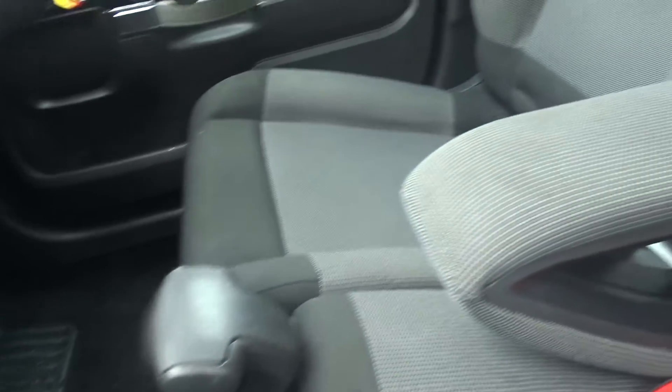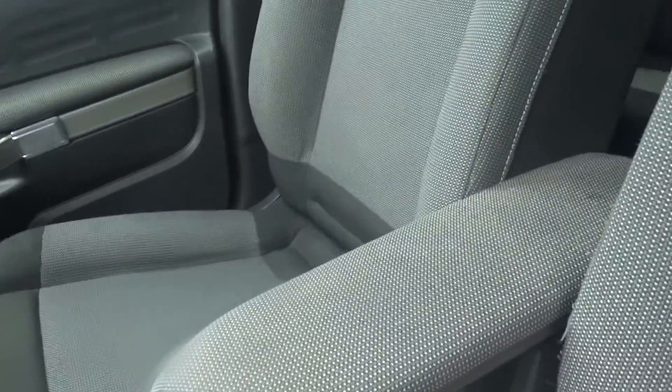Very comfortable seating in the front for both driver and passenger with a pull down centre armrest. The driver seat also has height adjustment for that additional comfort setting.